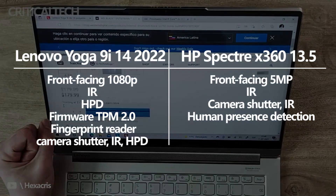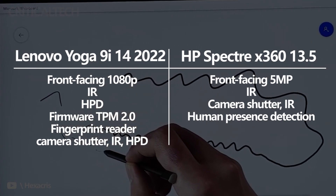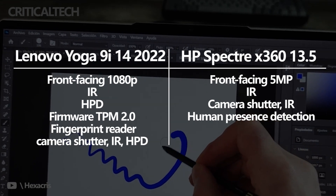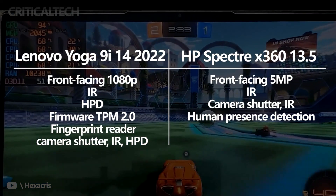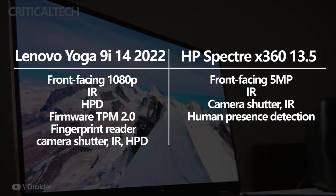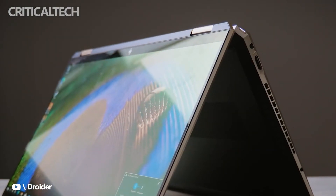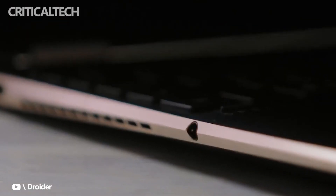Cameras in both laptops are quite good. The Yoga 9i 14 has a 1080p webcam with IR for facial recognition, as well as a physical shutter. It also offers human presence detection, which can automatically lock and unlock your PC when you depart or approach. AI assistants can blur your background, keep you in frame, and enhance video through eye correction and filters. The Spectre X360 has gone with a 5-megapixel front-facing True Vision camera with IR and a privacy shutter. It offers auto-framing, appearance filter, AI noise removal, and automatic backlight adjustments to help you look your best while video conferencing. HP's camera also includes human presence detection.